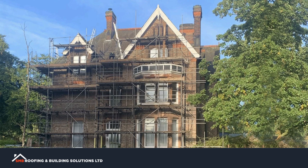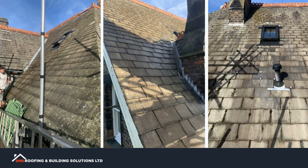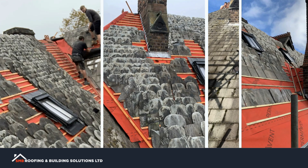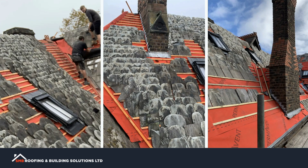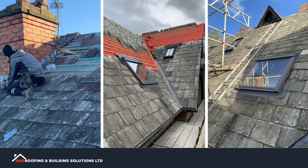Your roof is an essential part of your home, providing protection from the elements and helping to maintain the structural integrity of your property. However, like any other part of your home, your roof is prone to problems that can affect its performance and lifespan.